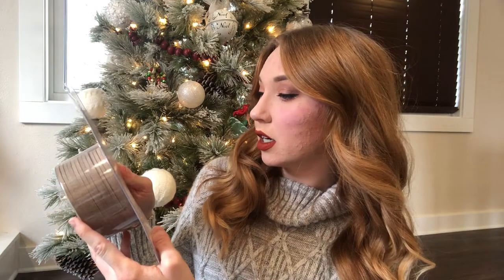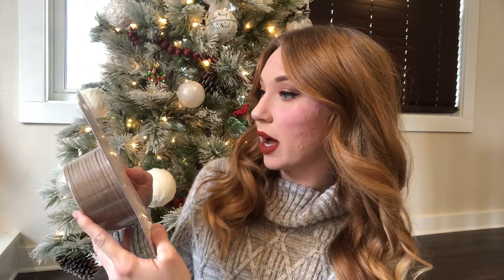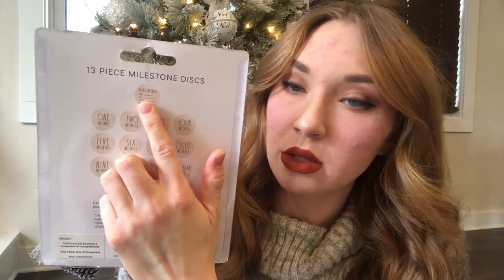We found some Rae Dunn milestone discs. It has 1 through 12 in here and then we also have a 'Hello World' one, so you can use this for announcing when he has arrived. But at least we have his milestone discs.